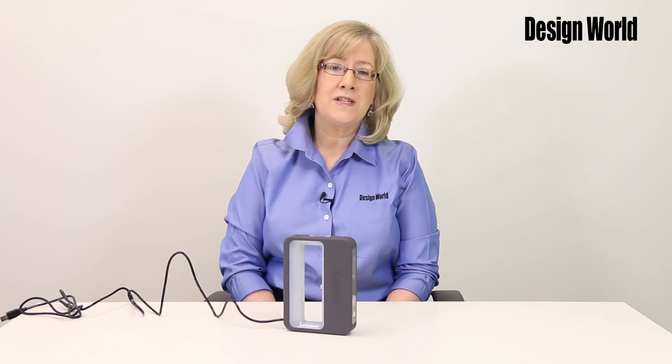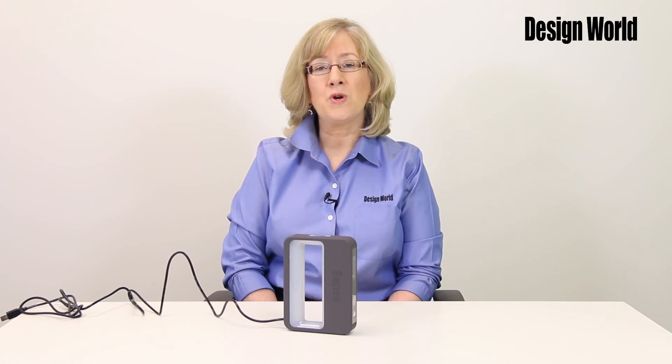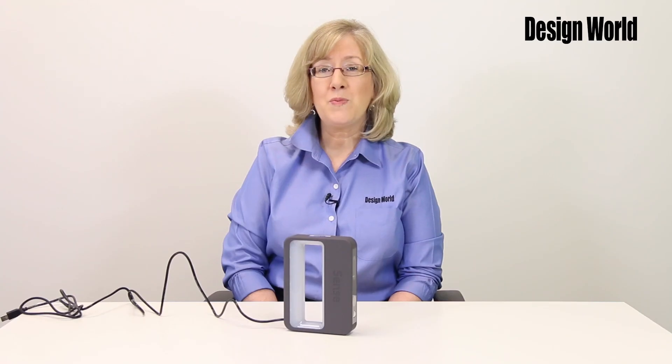A couple of other trends with 3D scanners include the move to easier-to-use software that also automates more scanning parameters, making these devices easier for just about anyone to use. And that's the report on small 3D scanners. Thank you for watching.